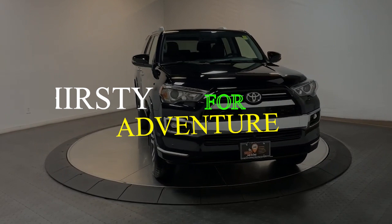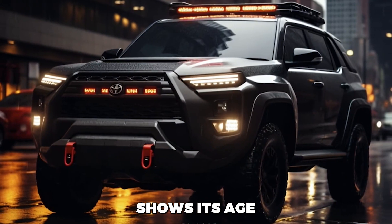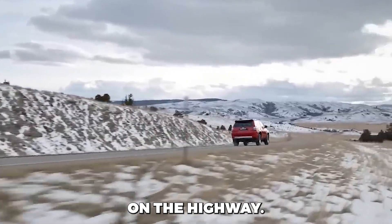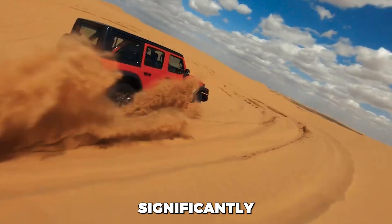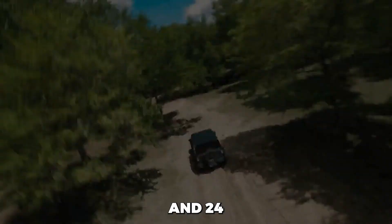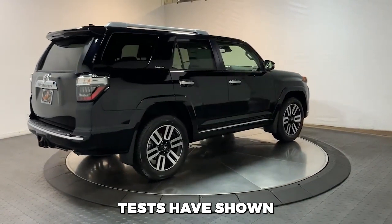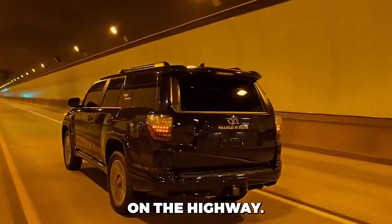Thirsty for Adventure. This SUV's powertrain shows its age at the pump, with all models rated at 16 mpg in the city and 19 mpg on the highway. In comparison, the V6-powered Wrangler offers significantly better estimates of up to 19 mpg in the city and 24 mpg on the highway. Nevertheless, some real-world tests have shown the 4Runner exceeding expectations, with up to 22 mpg on the highway.